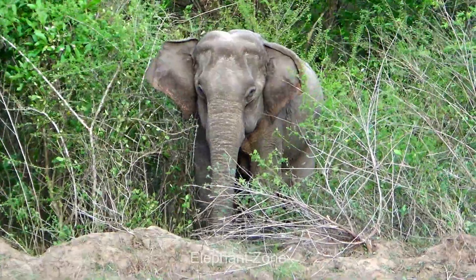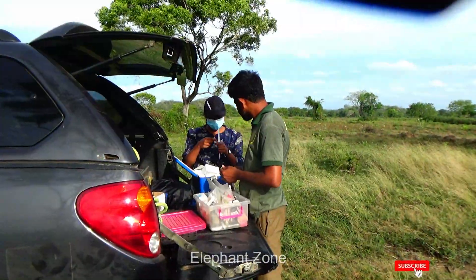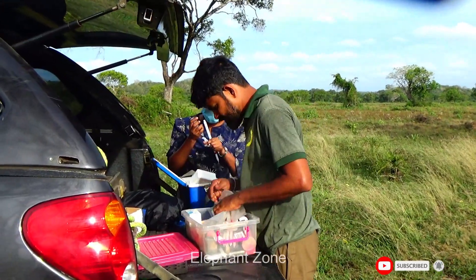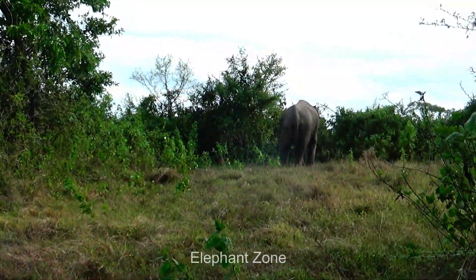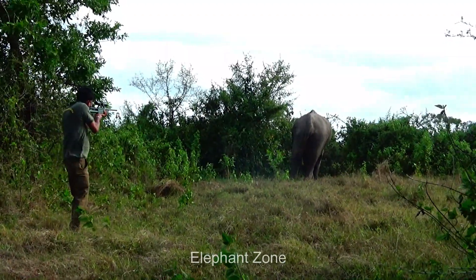This elephant has got caught in a trap gun and injured his back leg. The wildlife team is getting ready to start the treatment after some observation of his body and his weight. He is not a weak one. He looks strong and aggressive. An officer carefully takes aim and darts at the elephant, and it pricks him on the injured leg.